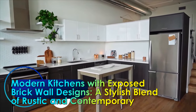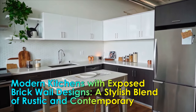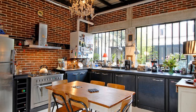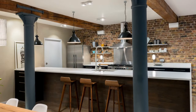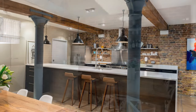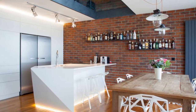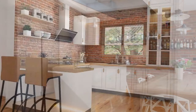Modern kitchens with exposed brick wall designs — a stylish blend of rustic and contemporary. The modern kitchen is more than just a place to cook; it is a hub of creativity, comfort, and style. One of the most striking trends in contemporary kitchen design is the incorporation of exposed brick walls. This design choice marries the rugged charm of rustic elements with the sleek efficiency of modern interiors, creating spaces that are both inviting and aesthetically dynamic.